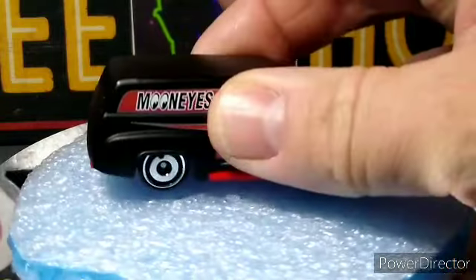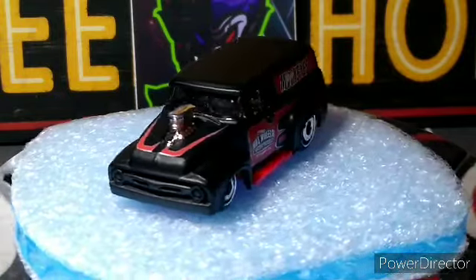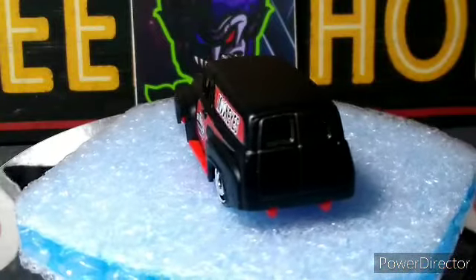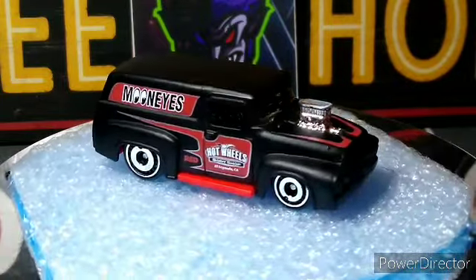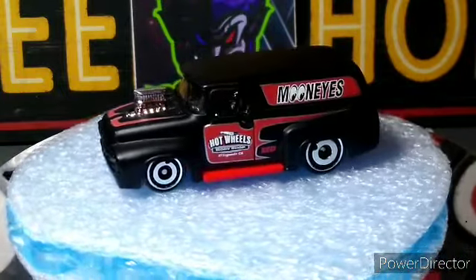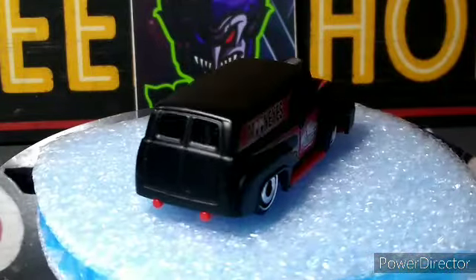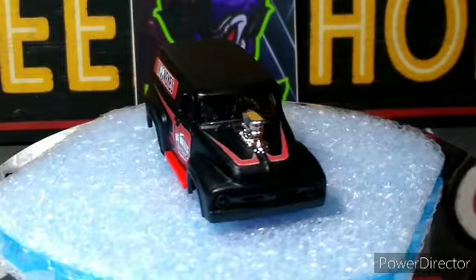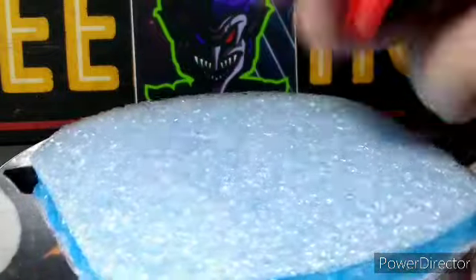We got the three Red Editions, I'll open them up. The Moon Eyes '56 Ford F100 — awesome. Matte black with the Moon Eyes and the red, I love it. They did a great job on this Red Edition. Really nice — oh wow, I'm very happy with this one, glad I got it.